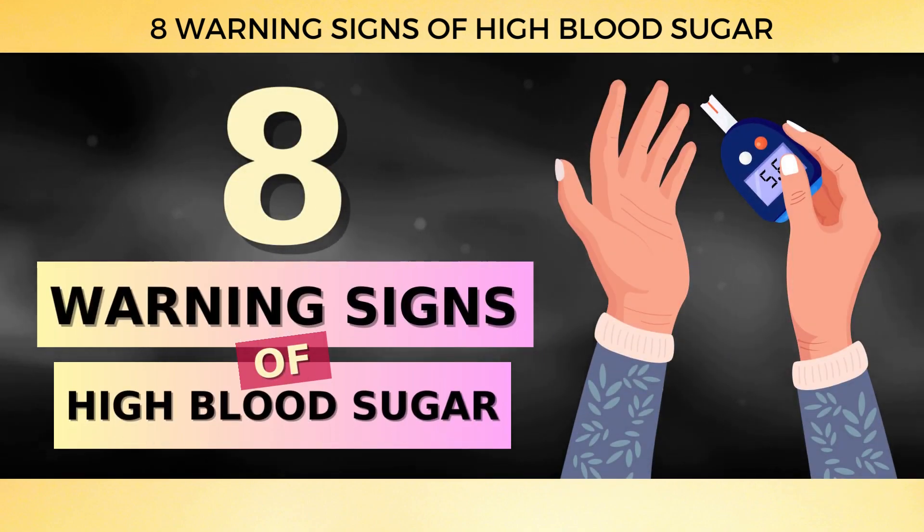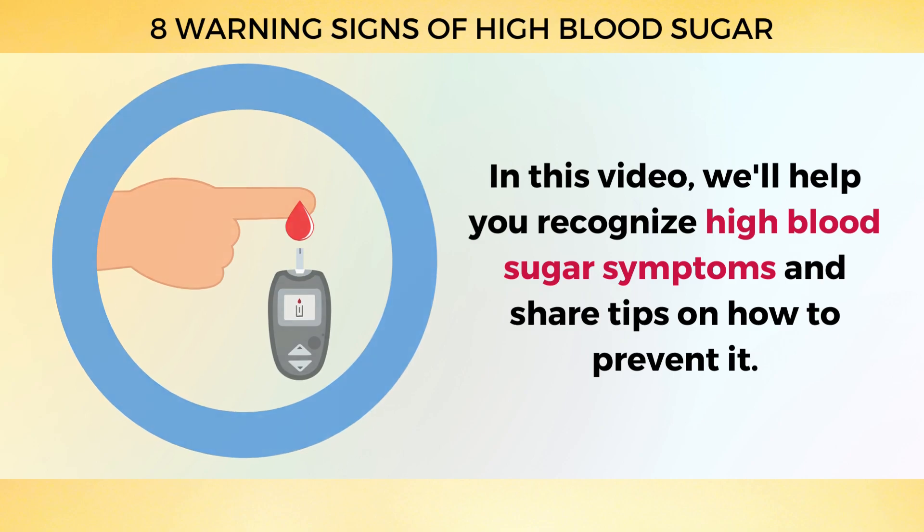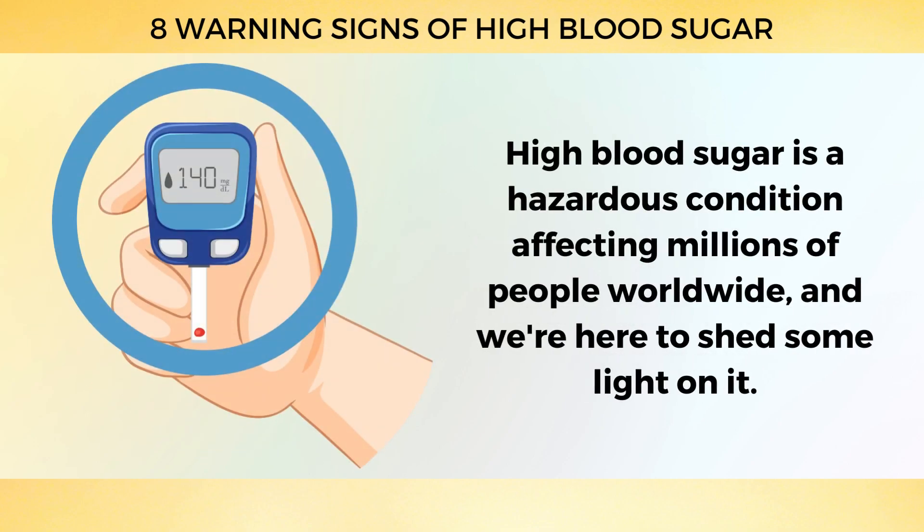Welcome to our video on the 8 Warning Signs of High Blood Sugar. In this video, we'll help you recognize high blood sugar symptoms and share tips on how to prevent it. High blood sugar is a hazardous condition affecting millions of people worldwide, and we're here to shed some light on it.